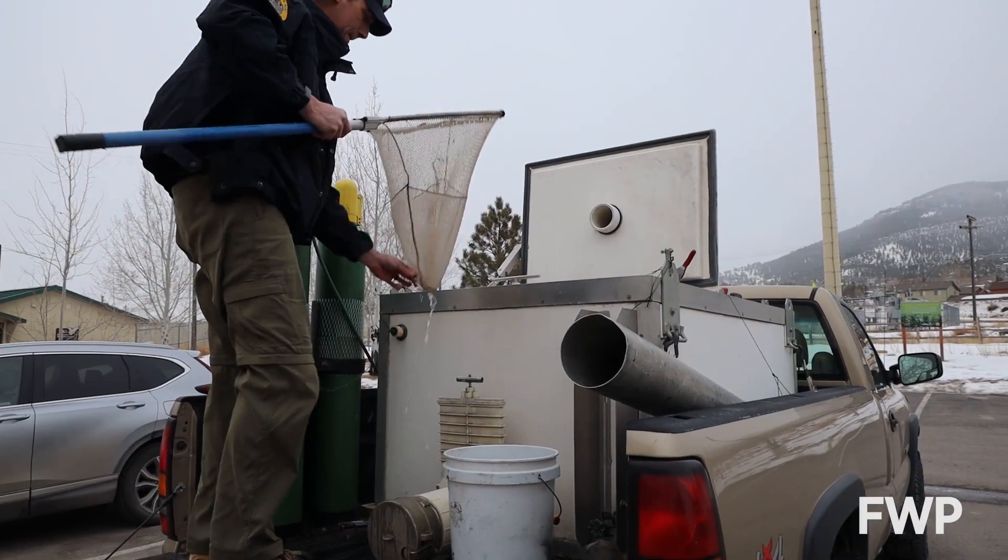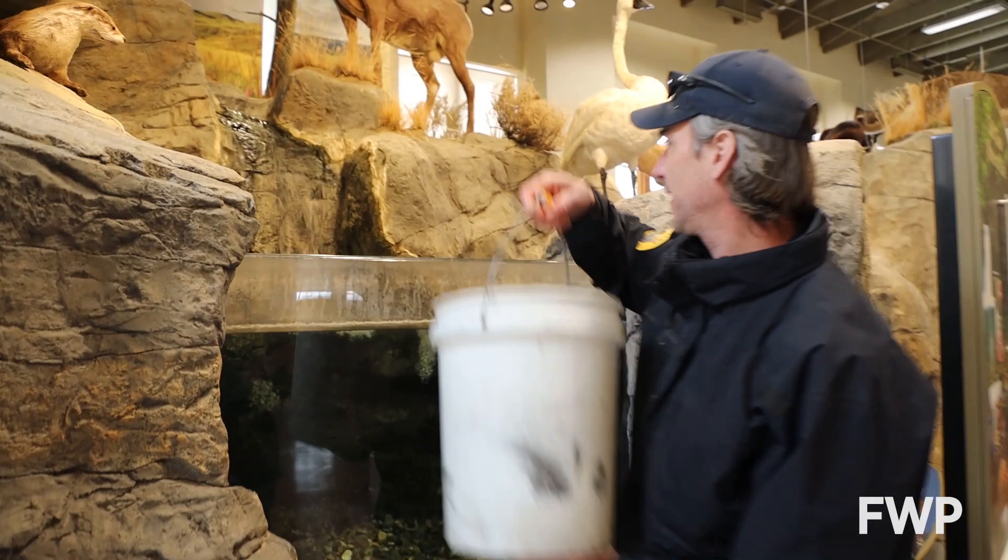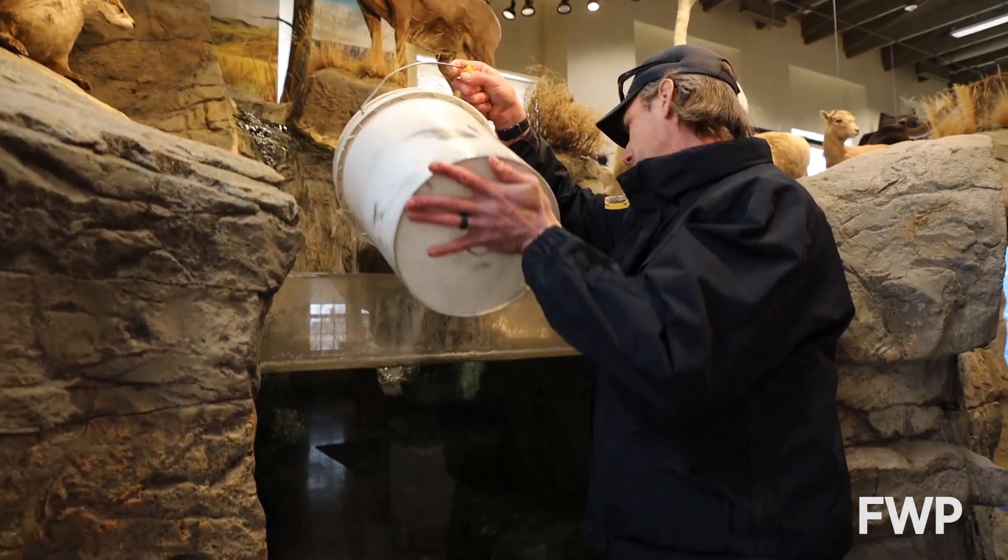Hello, welcome to Wildlife Wednesday. My name is Tim. I'm from Big Timber, Montana from the Yellowstone Trout Hatchery, and today we are stocking fish in the Montana Wild fish tank.